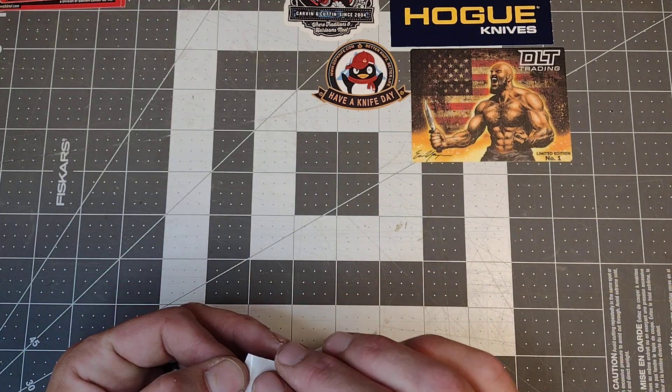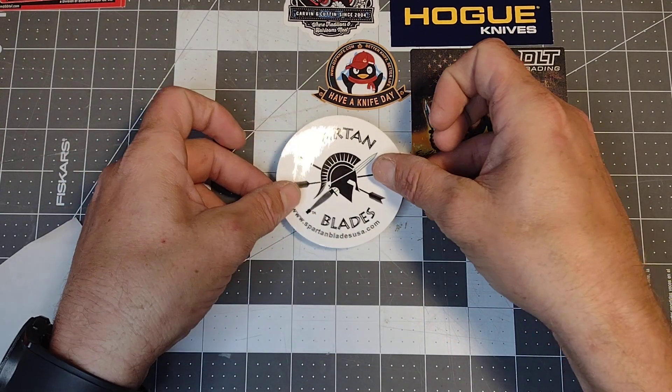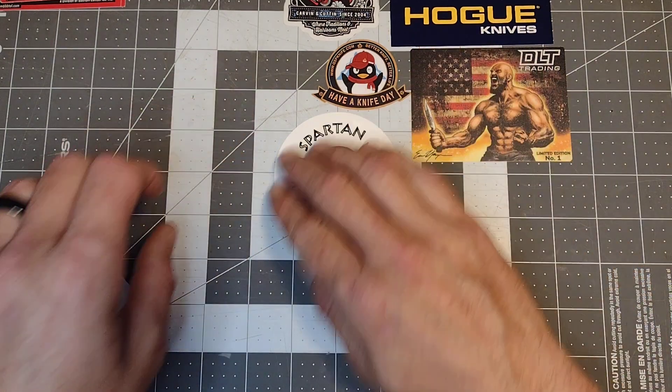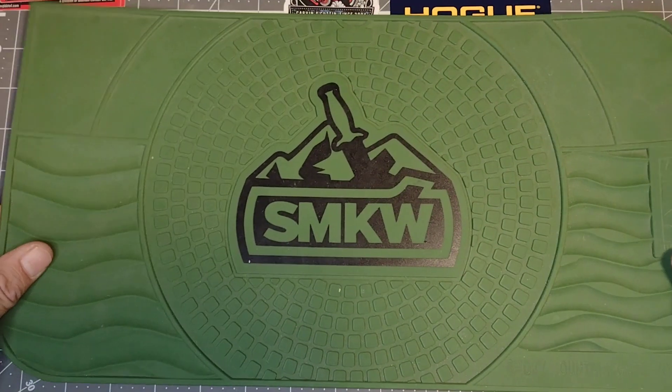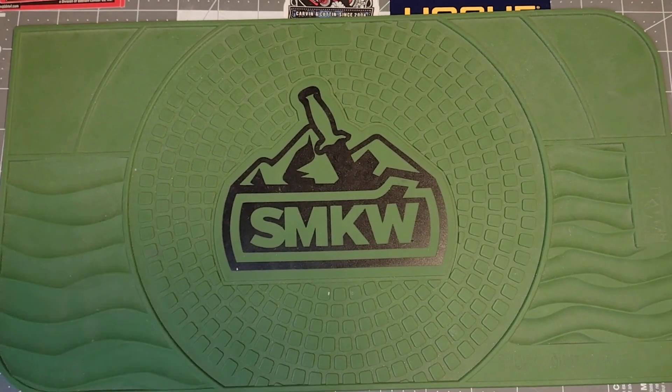Today's sticker will be the Spartan Blade sticker — we're probably gonna put that dead center because they are an amazing company and I enjoy their product. Today we are going to talk about five knives that are criminally underrated. These are in no particular order — they're all underrated and they are all fantastic.